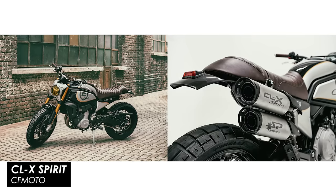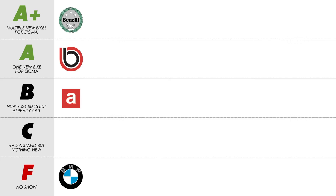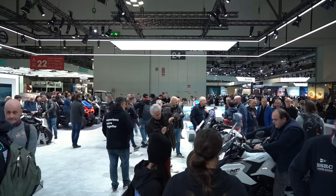A great selection covering a new engine, customs, concepts and production models — you've got to say it has to be an A+ for CFMoto for ticking pretty much every box when it comes to motorcycle shows.